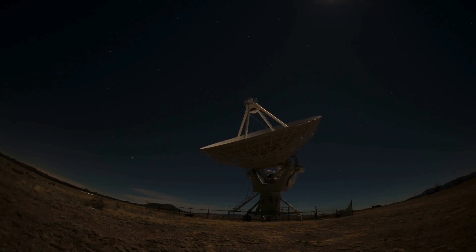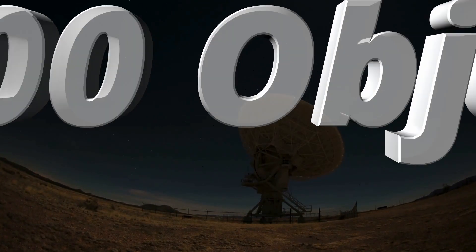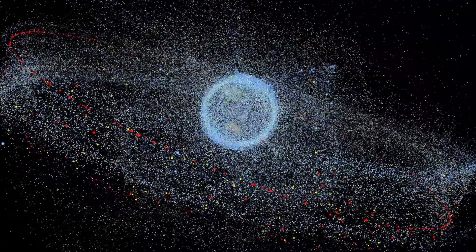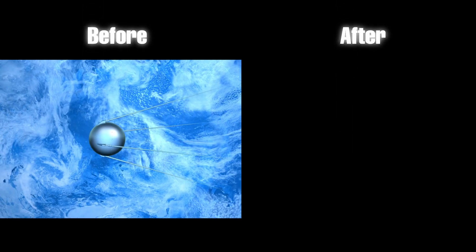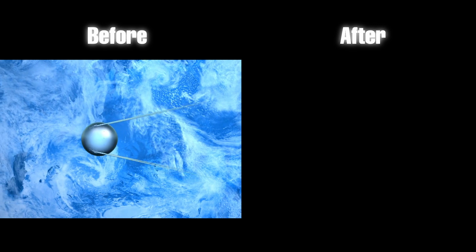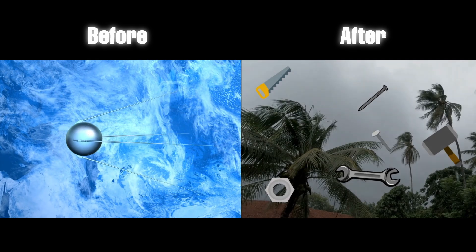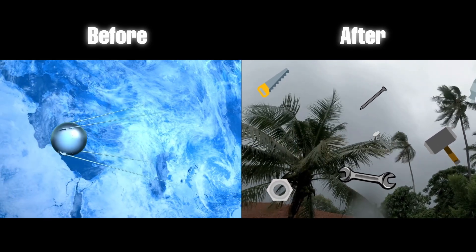Today, we are tracking over 45,000 objects zooming around Earth at mind-blowing speeds, and those are just the ones we can see. There are millions more up there, too small to track. Have you seen those before and after photos people love posting? Space has its own version. The before shows Sputnik 1 quietly orbiting Earth in 1957. For the after, imagine throwing the contents of a hardware store into a tornado. Yeah, that is what it is right now.